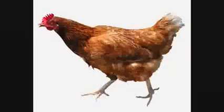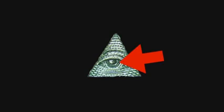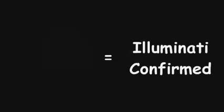Let's find out. Chickens have two legs and humans also have two legs, so two plus two is four. The colonel had four limbs. A chicken has two limbs, in case you count their wings, which is four, and four divided by four is one. The Illuminati has one eye. KFC is Illuminati confirmed.